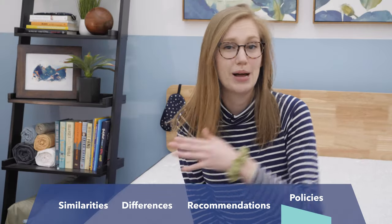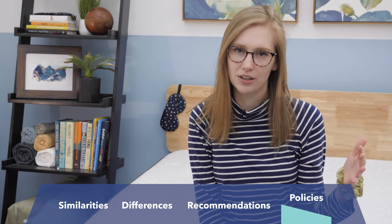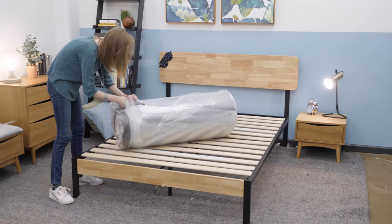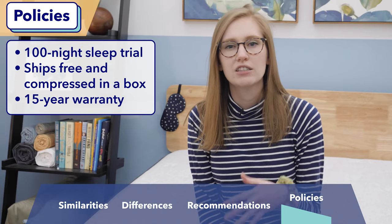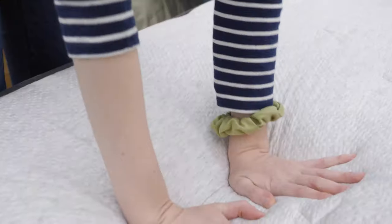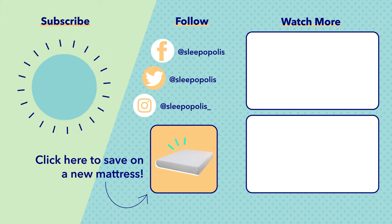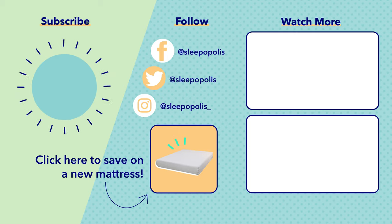That pretty much wraps up my review. If you're interested in purchasing one of the Helix Luxe mattresses, here's some info on Helix's company policies. These beds all come with a 100-night sleep trial, and they ship for free, arriving compressed in a box. They are a little heavy, so make sure you have a friend on hand to help you unbox. Finally, all of these beds come with a 15-year warranty, which is a great sign that they're going to last a really long time. If there's anything I didn't cover, let me know in the comments below and check out our Helix Luxe mattress hub via the link in the description. Follow us on social media so you don't miss any new reviews or giveaway announcements, and as always, head over to sleepopolis.com for any of your sleep needs.